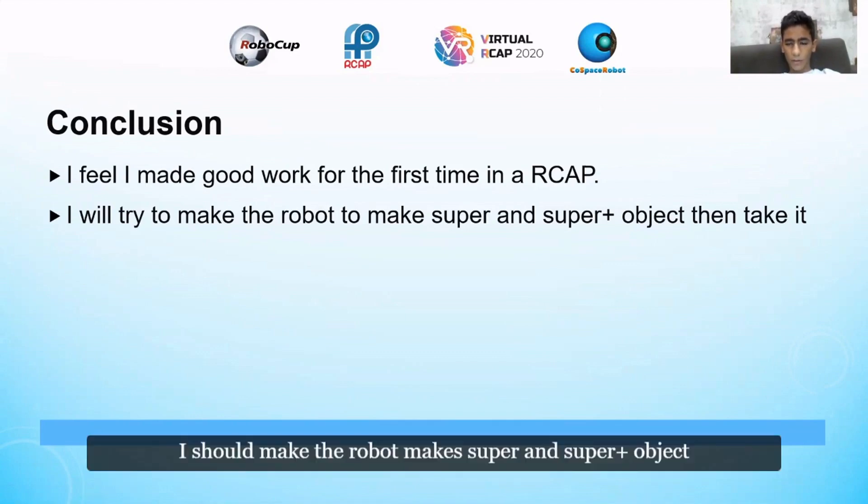I should make the robot collect super and super plus objects. The robot makes a super object by having a set of blue, cyan, black, and red objects. If the robot has two sets, it makes a super plus object. The super object is worth 80 points and the super plus object is worth 180 points.